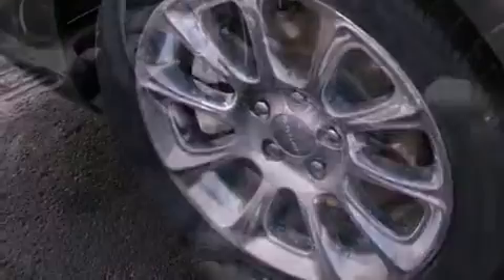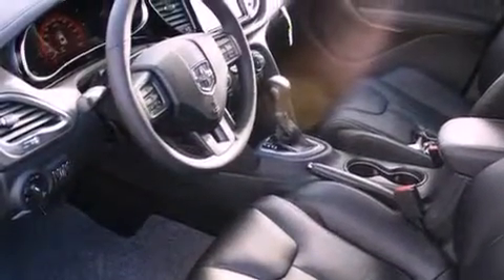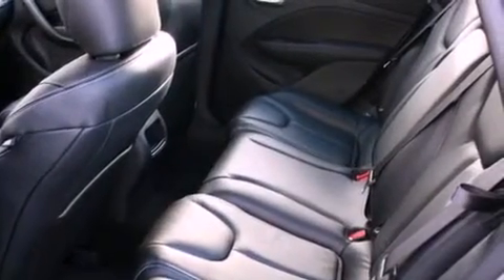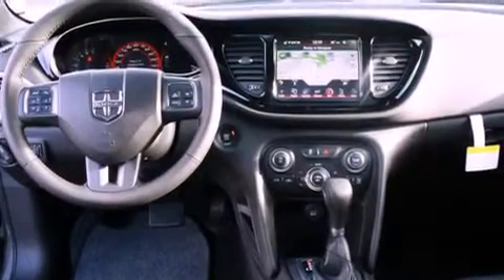The following features are also included: traction control and stability control systems, air conditioning with automatic climate control, cruise control, a leather-wrapped steering wheel, a security system, fog lamps, an anti-lock braking system, a passenger side airbag, and a folding second row.